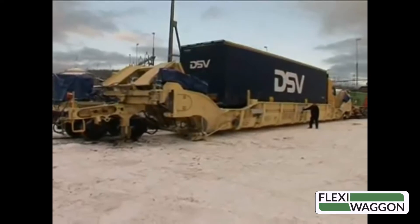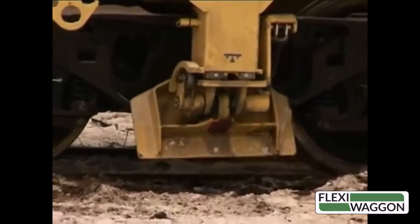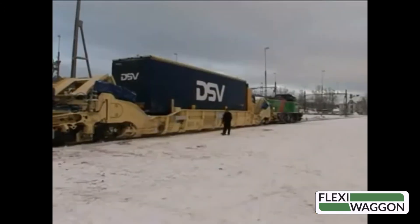FlexiWagon needs only a flat surface adjacent to the track, about 25 feet wide. A gravel driveway is fine — it doesn't need to be paved.